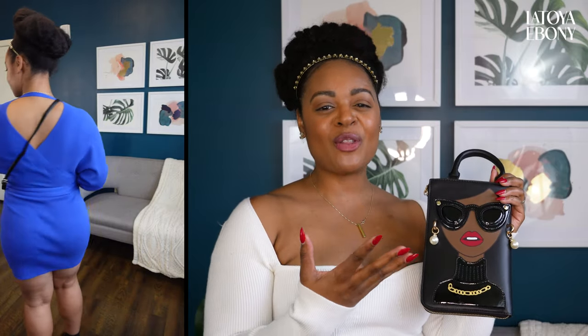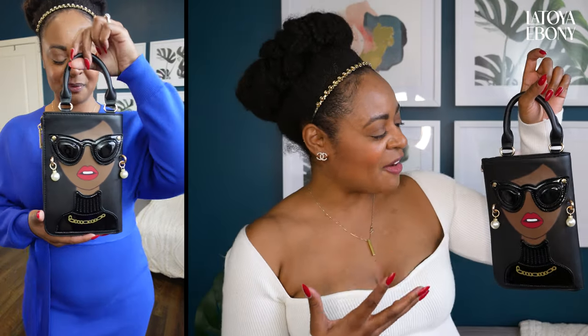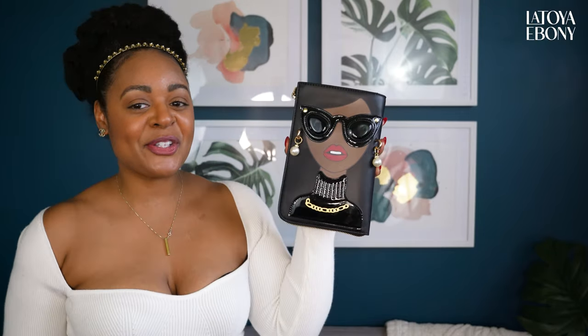One thing I love about handbags is it doesn't matter what size you are — big, small, you lose weight, you gain weight, you're pregnant, you're not — a handbag is always there. I swear if I ever started anything in the fashion industry it would be handbags. This one is so cute. Look at the little pearl earrings on it — she looks like me, like my style.